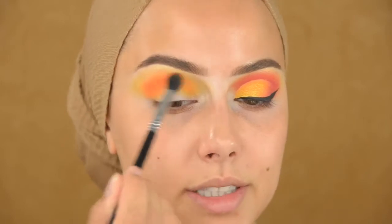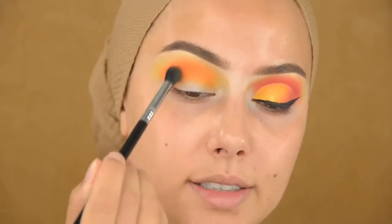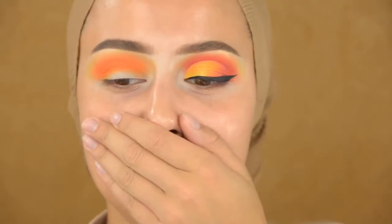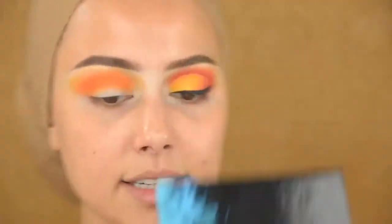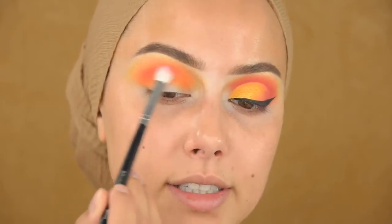Wow, these shadows blend so good, so easy. Now I'm going into this color called Guilty, using the Morphe M433 brush, and I'm going to darken that crease even more.